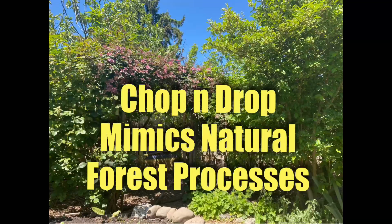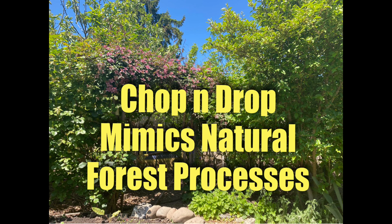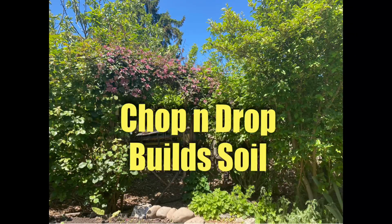In permaculture we say the problem is the solution, and I found that's true here. Yes, I have made more work for myself and now I have more chop and drop to do. Chop and drop is where you take green, shrubby, leafy material, hack it off at strategic points on the plant, throw it on the ground, and let it break down — like the natural process in a forest where branches and leaves fall to the floor at various sizes and break down on their own. It's really good for building healthy soil. So I've accelerated the process of building healthy soil by needing to be in here more and dropping more green and brown matter to the forest floor, and I now have super thick humus in this section of the garden.